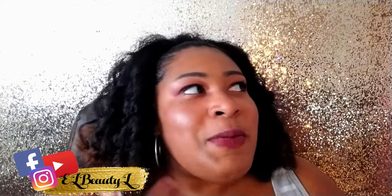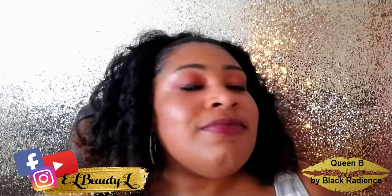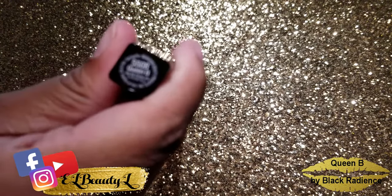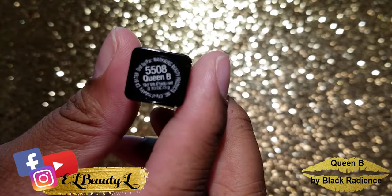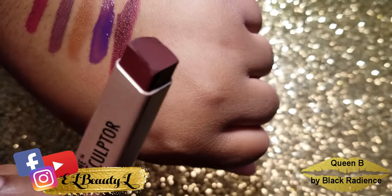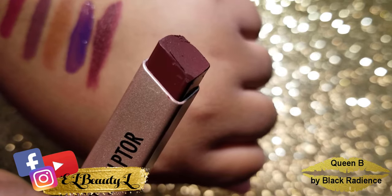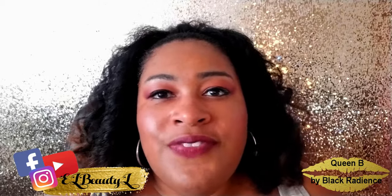So this beautiful shade that I have on my lips right now is a Black Radiance color. Isn't it beautiful? And it is in the color Queen Bee — it's 5508 and the name is Queen Bee. It's gorgeous! So this is what the two looks like. This is a very rich color — a maroon-ish, reddish, burgundy-ish family color.